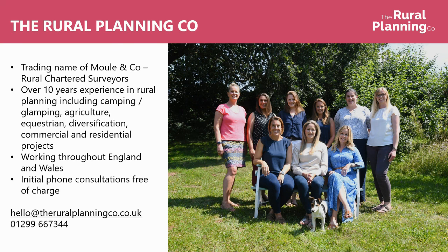So that's a whistle stop tour of planning for camping and glamping. The Rural Planning Company is a trading name of Mole & Co — we're rural chartered surveyors with over 10 years experience in rural planning, including things like camping and glamping, but also agricultural, equestrian projects, farm diversification, rural commercial, barn conversions, village plots, and residential projects. We work throughout England and Wales and we're quite happy to have an initial phone consultation free of charge. Do give us a call or drop us an email — we will always be honest and upfront about what we think your chances are and where we would suggest going next.